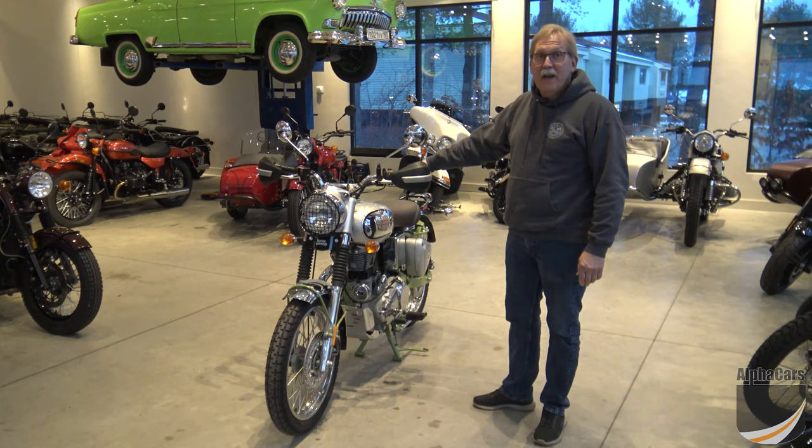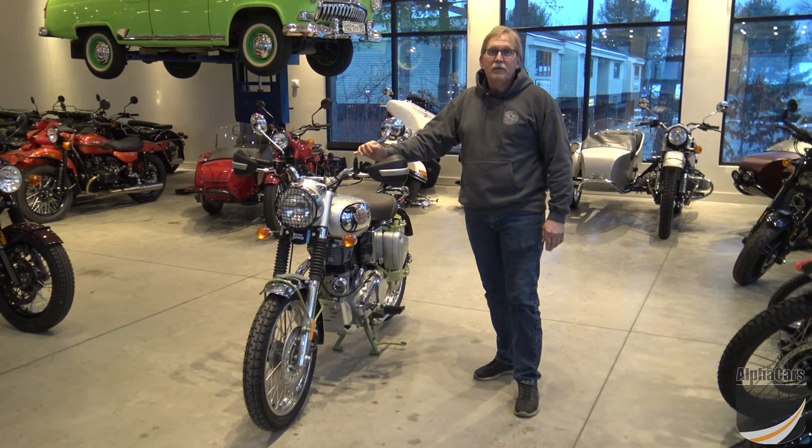So if you have any questions on this bike or any of the other ones on our website, please contact us. My name is Darrell — thank you for watching our video, don't forget to like it, and have a great day.